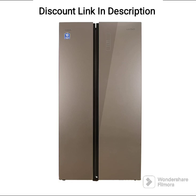The Lloyd Hevels 587L Side-by-Side Refrigerator, GLSF590DG GT1LB Graphite Glass, is a spacious and feature-packed refrigerator that offers ample storage for your food and drinks. Here's a detailed review of its features.